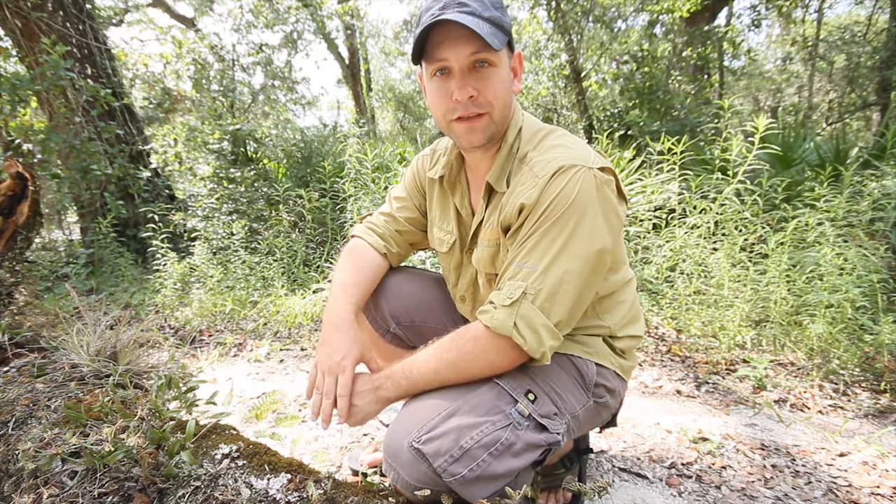Well, that's it for this week on Nature in a Minute. Make sure to follow me on Twitter at VFNatureInsider, or find me on Facebook at Visit Florida Outdoors of Nature. See you next week.